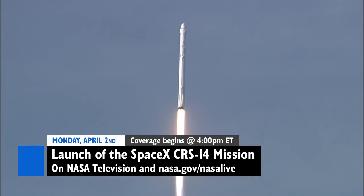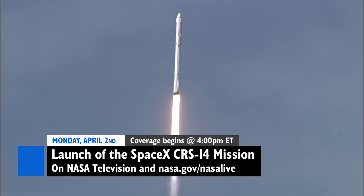Live coverage will begin at 4 p.m. Eastern on Monday, April 2nd on NASA TV and at nasa.gov/nasalive.